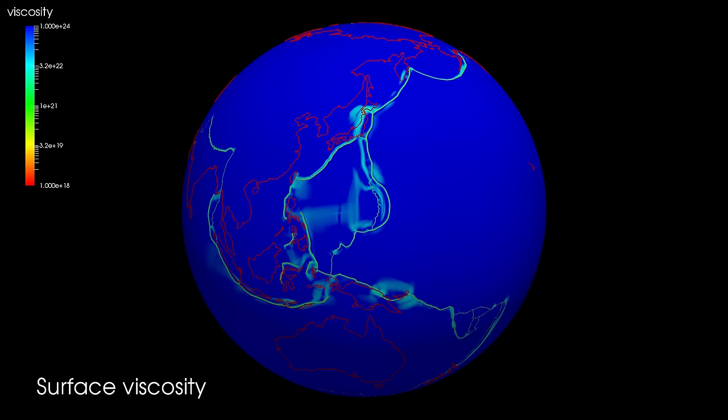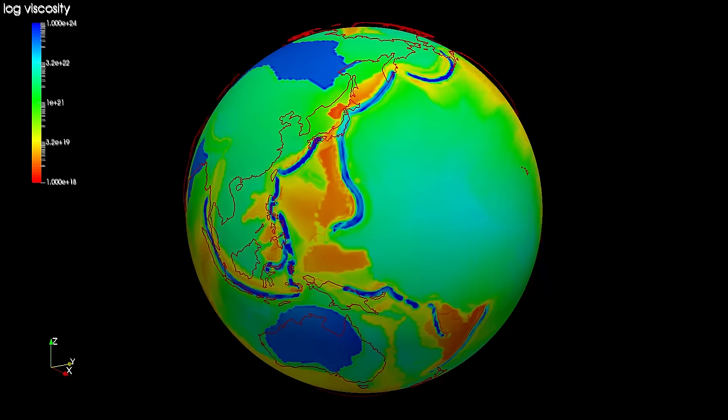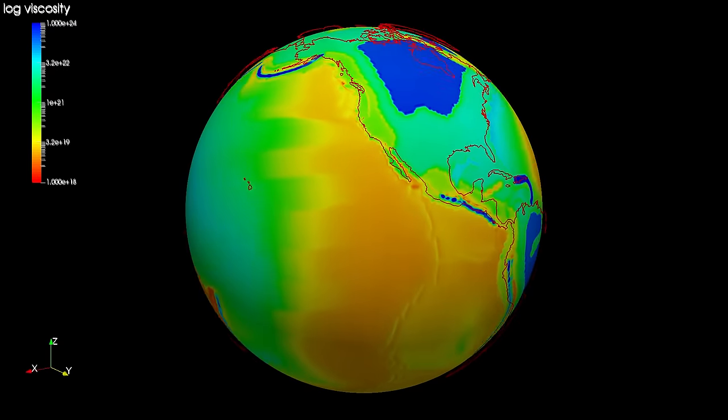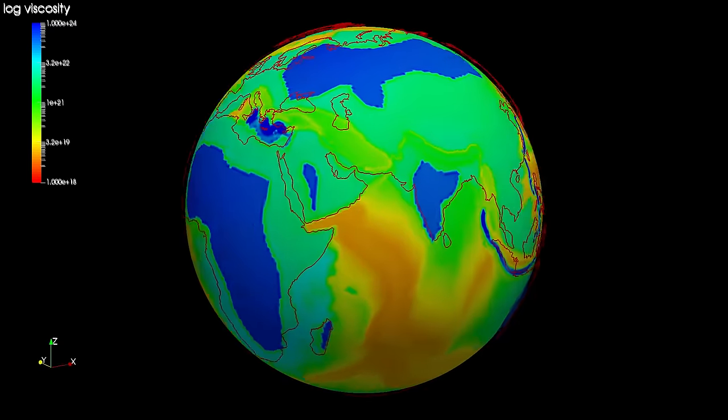Then we go down in depth by about 150 kilometers — that's 13 times deeper than the deepest point in any ocean — where we see that the plates are subducting inside the Earth.